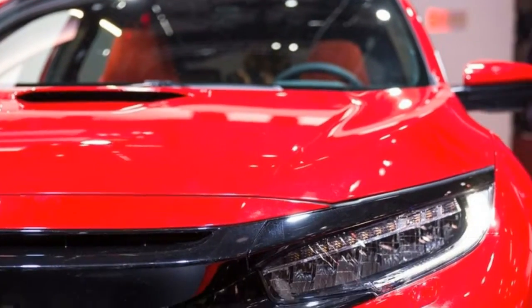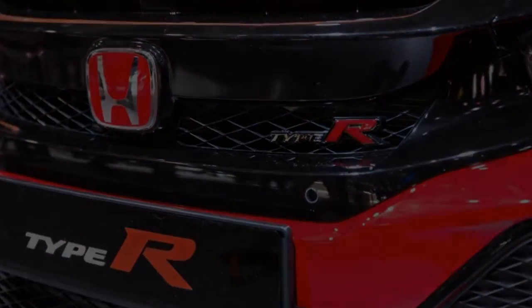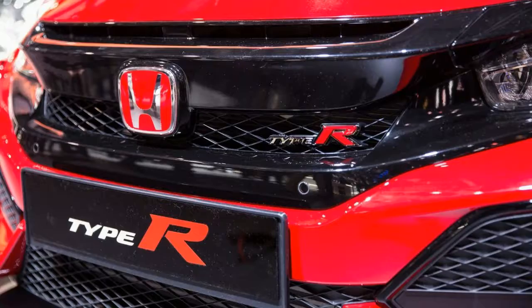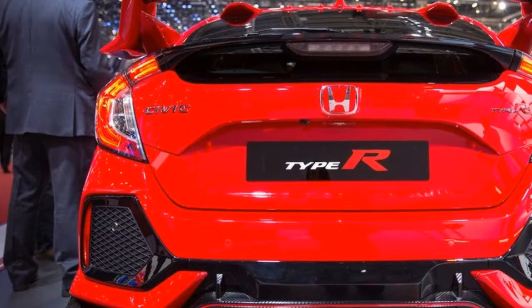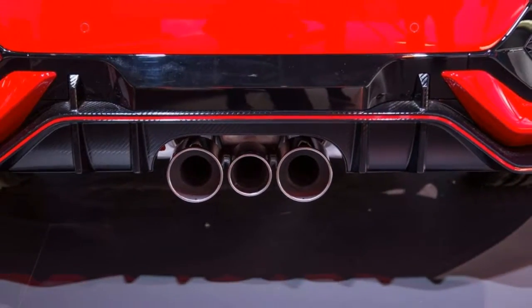After a year of guessing following the prototype's debut in Paris, we finally get the whole story on the first Honda Civic Type R to arrive in the U.S. The 2017 Honda Civic Type R gets its power from a 2.0-liter turbocharged inline-4.